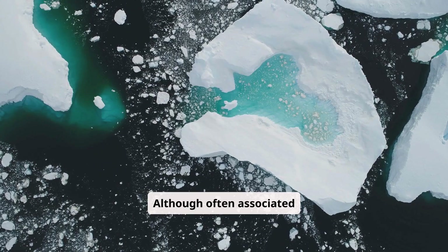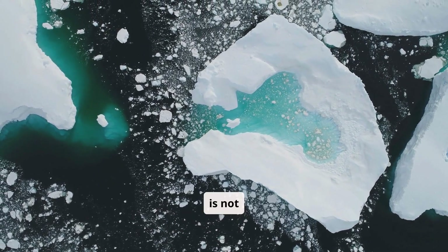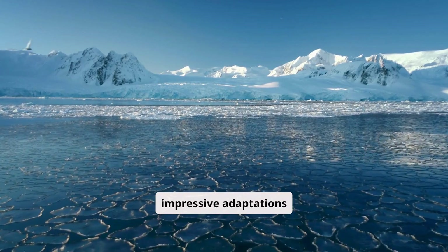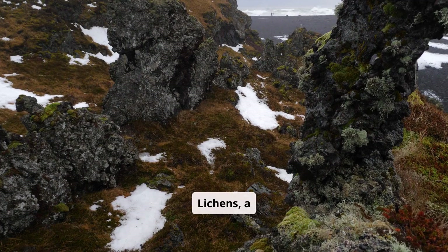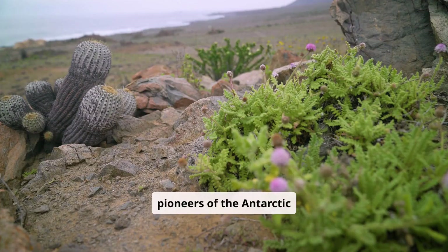Although often associated with endless stretches of ice and snow, Antarctica is not barren. In fact, it hosts a variety of plant life, predominantly comprising hardy species like lichens and mosses. These plants have evolved impressive adaptations to endure harsh winds, freezing temperatures, and long periods without sunlight. Lichens, a symbiotic relationship between algae and fungi, are the true pioneers of the Antarctic landscape.